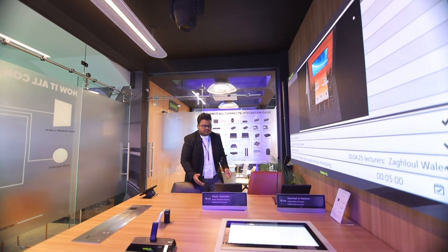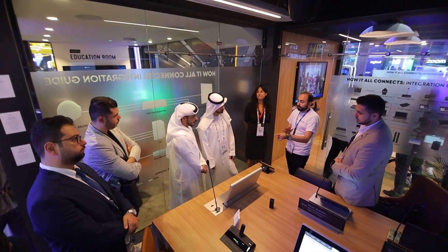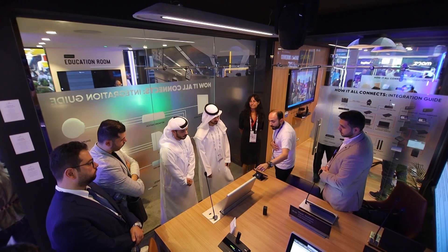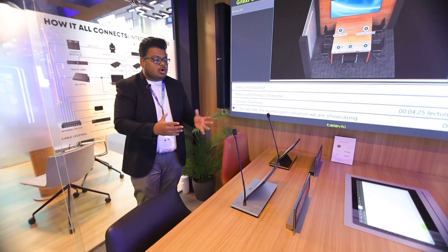Starting with this — this is our Televic Unicos multimedia unit. It has an inbuilt tab along with a camera. You can have your agenda, the people who are there in the meeting, and you can have your documents uploaded. All these are possible and it's completely customizable.